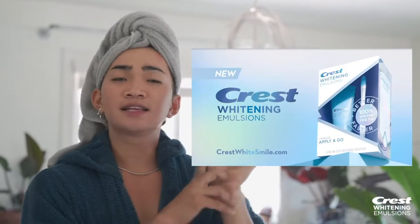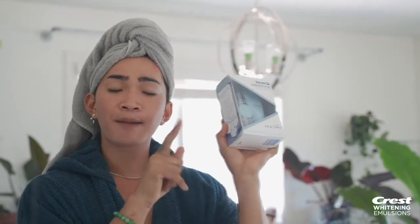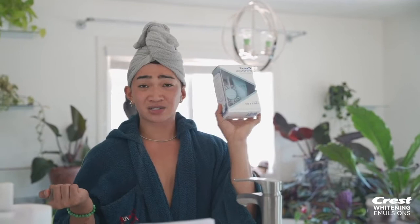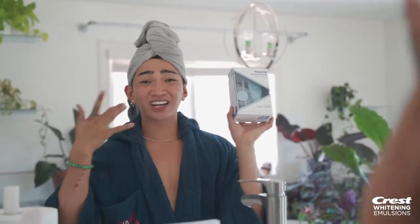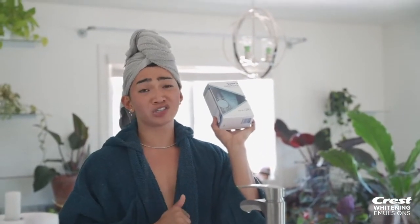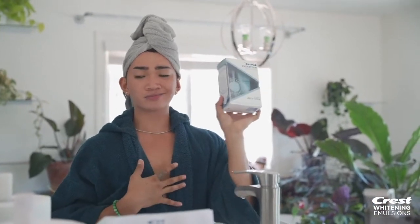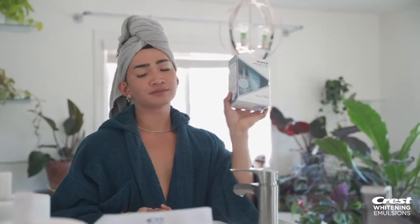This video is sponsored by Crest, and the product we're featuring today is the Crest Whitening Emulsion — the first of its kind. It has five times more active hydrogen peroxide. It's not your average toothpaste or whitening gel that lasts literally five seconds. It creates a micro-thin layer of concentrated peroxide on your teeth, lasting 10 times longer than average whitening gel. And unlike strips, it's not uncomfortable — it actually tastes very refreshing.